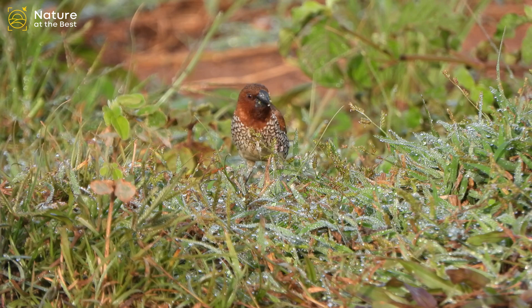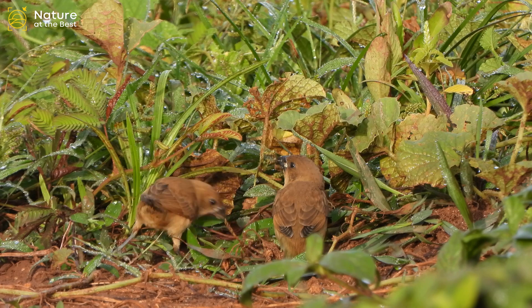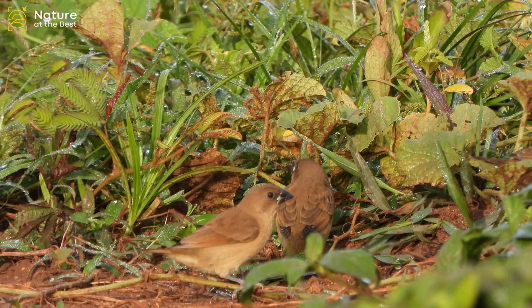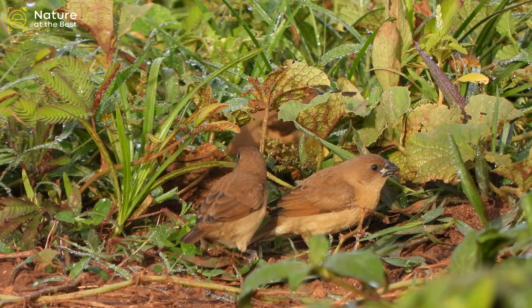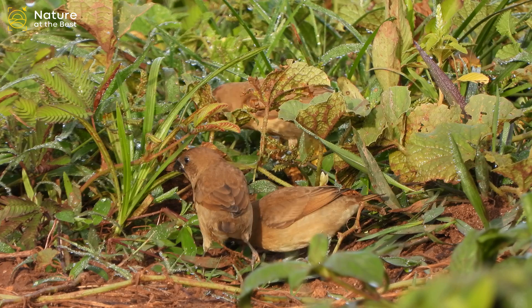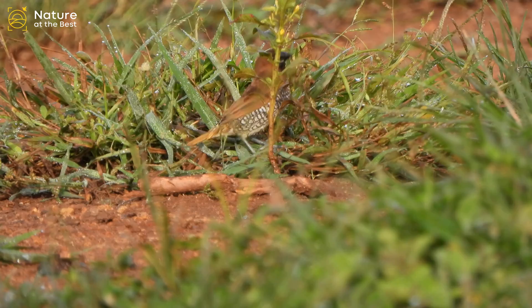Scaly-breasted Munia is an attractive small songbird of grasslands, gardens, fields, and agricultural areas, with introduced populations scattered elsewhere around the world. Typical adults are dark chestnut brown above, white below, with a fine dark scaly pattern on the belly — some populations are duller brown. Juveniles are plain brown all over with slightly paler underparts.